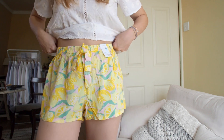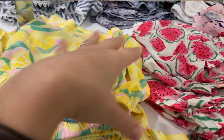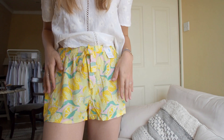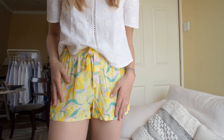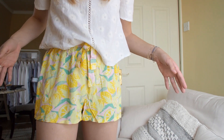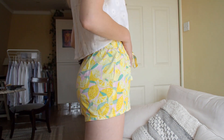They did have a pink version as well — I think it had a dragon fruit print, I'm not quite sure. It was really hard to pick but I went with the lemon one. I think they are just really timeless and absolutely adorable — I loved them so much.